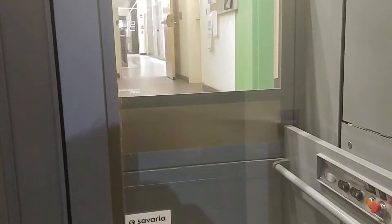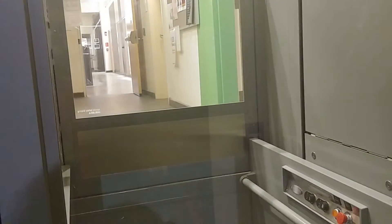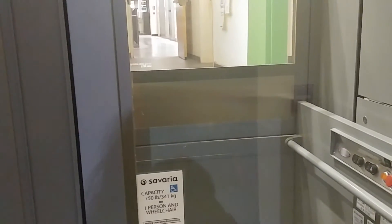So let's conclude our video. This is a video of the wheelchair lift at the Physical Science Building at UMass Amherst in Amherst, Massachusetts. I'm Max Passa. Thank you for watching. Bye.